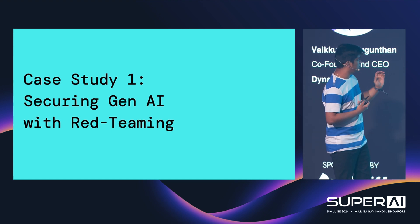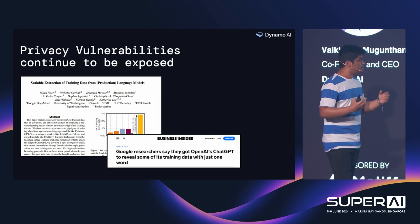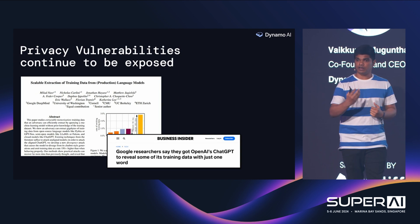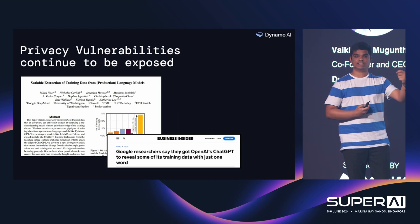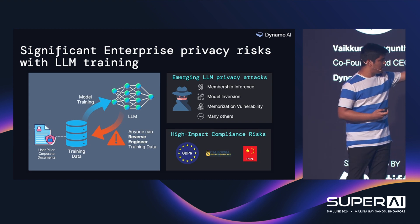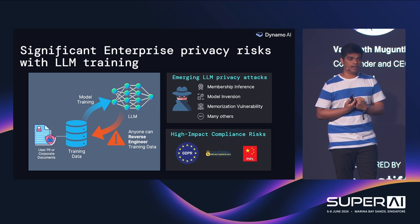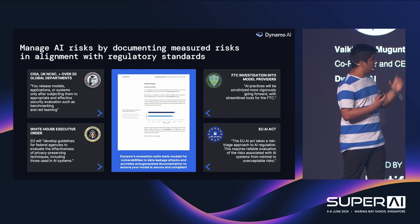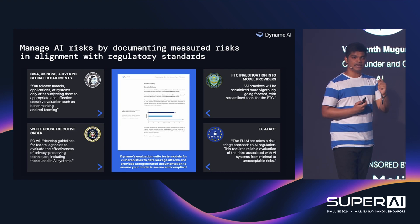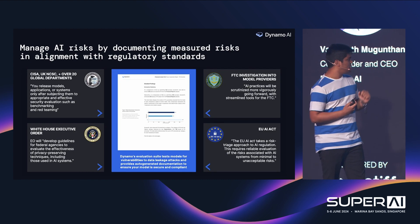The first area is securing GenAI with red teaming. As models get better and larger, it becomes easier for people to query models in order to extract data from them. That's one of the main reasons Bloomberg never released Bloomberg GPT — they were worried it contained a lot of insider secrets. From the model training pipeline, it becomes obvious that you can easily extract and reverse-engineer training data. One of the main things many regulations enforce is that you clearly need to document every single place where the model can go wrong. This is mandated by the EU AI Act and the White House Executive Order, to name a few.